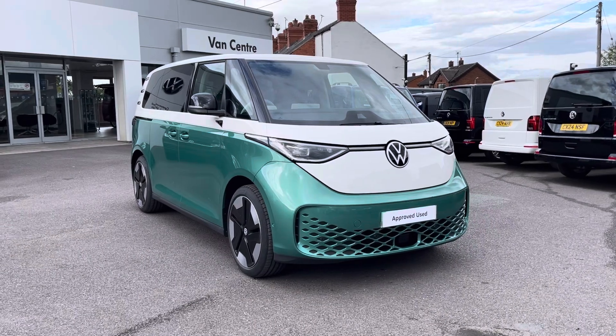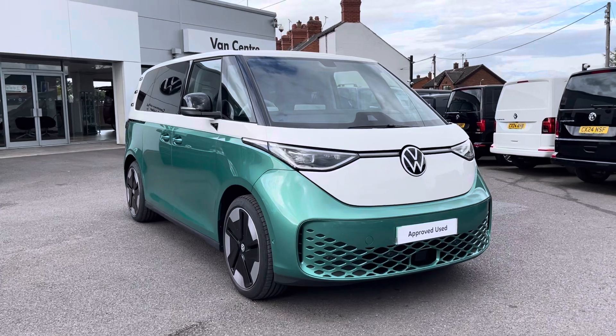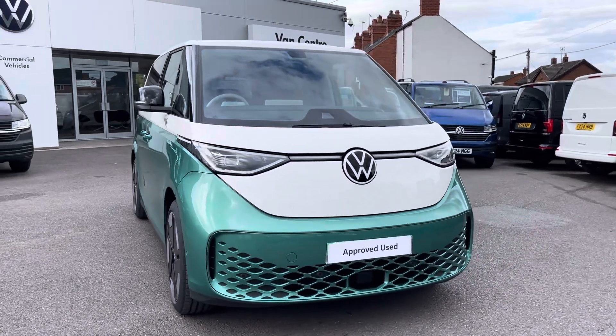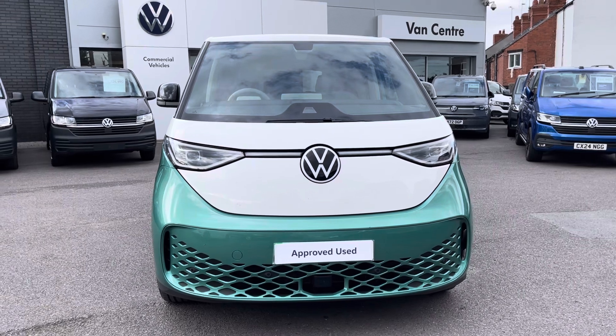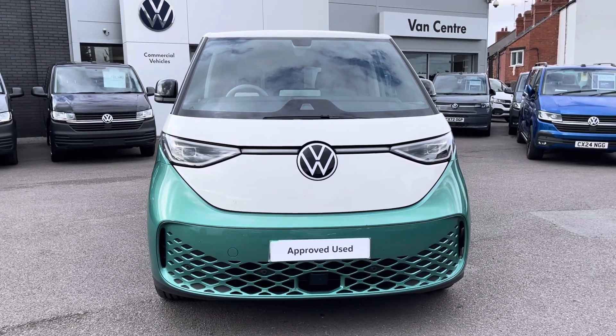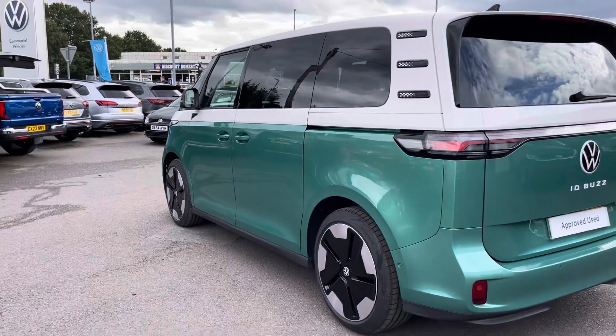I'm Rhys from the Volkswagen Van Center in Wrexham and this particular vehicle that I'll be showing you is the Volkswagen ID Buzz First Edition, finished in the two-tone paint finish of Candy White and Bayleaf Green. This particular vehicle is the 77kWh model and it does boast 204PS.